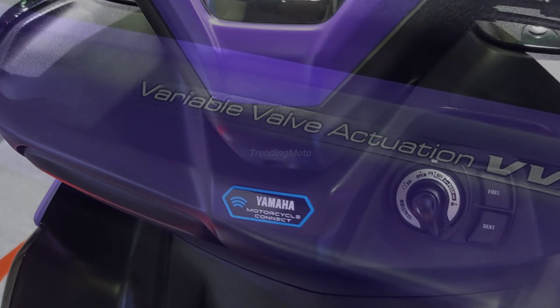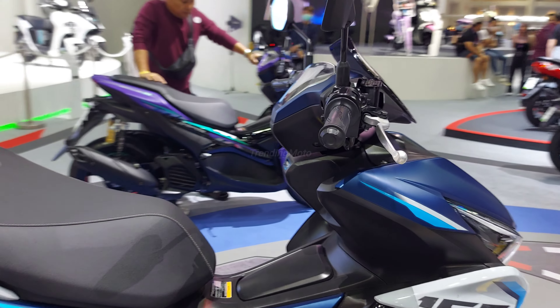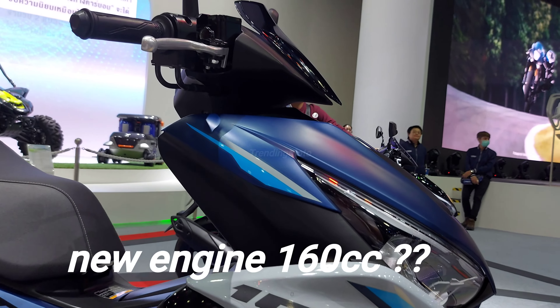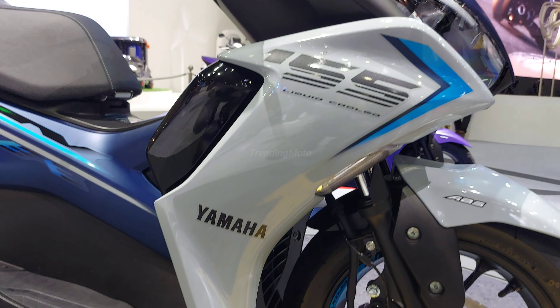Let's talk about performance. The current Aerox already boasts a blue core engine, which provides a perfect balance between power and fuel efficiency. We can expect the 2024 version to continue this trend, possibly with further improvements in engine performance and efficiency.